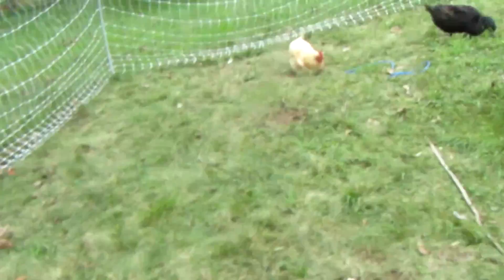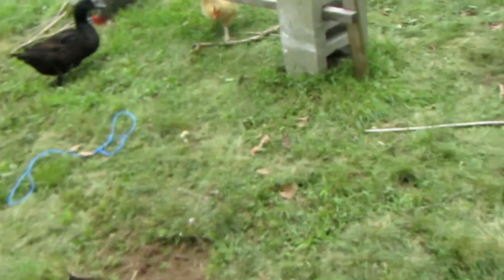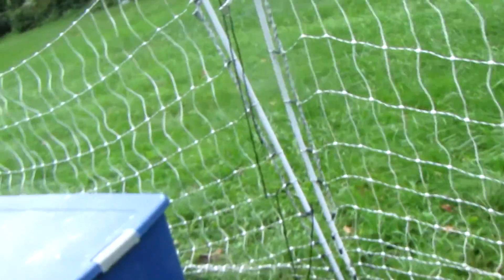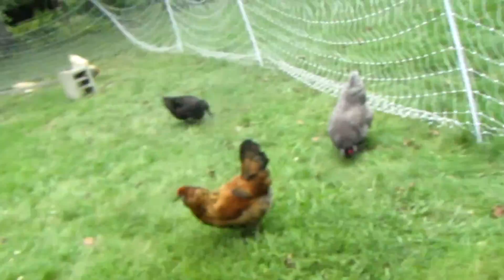If your home is damaged, first make sure the air quality is good, then clear an area for your chickens to forage. The relative you stay with should be outside of the area affected by the storm or fire — it doesn't matter if it's hundreds of miles away or just a few, just make sure they're out of the hardest-hit areas.